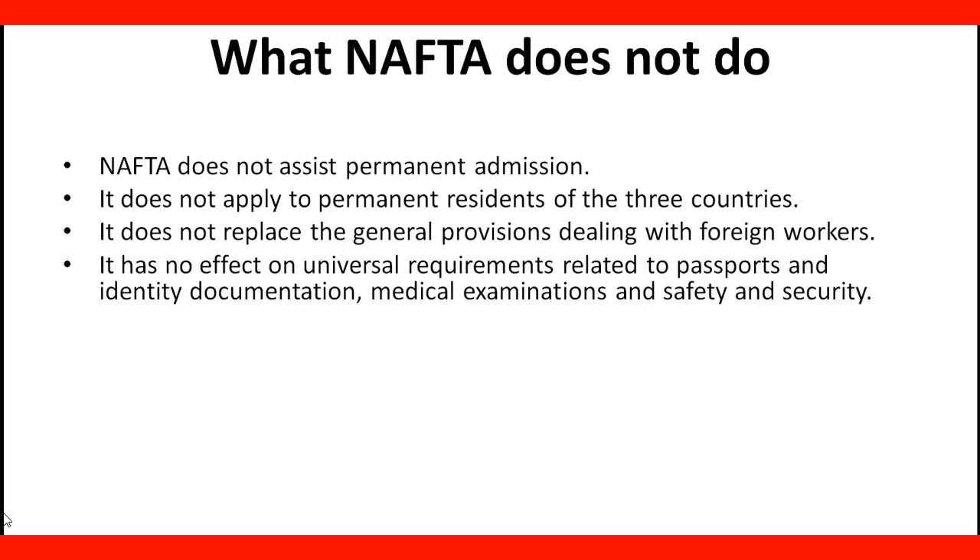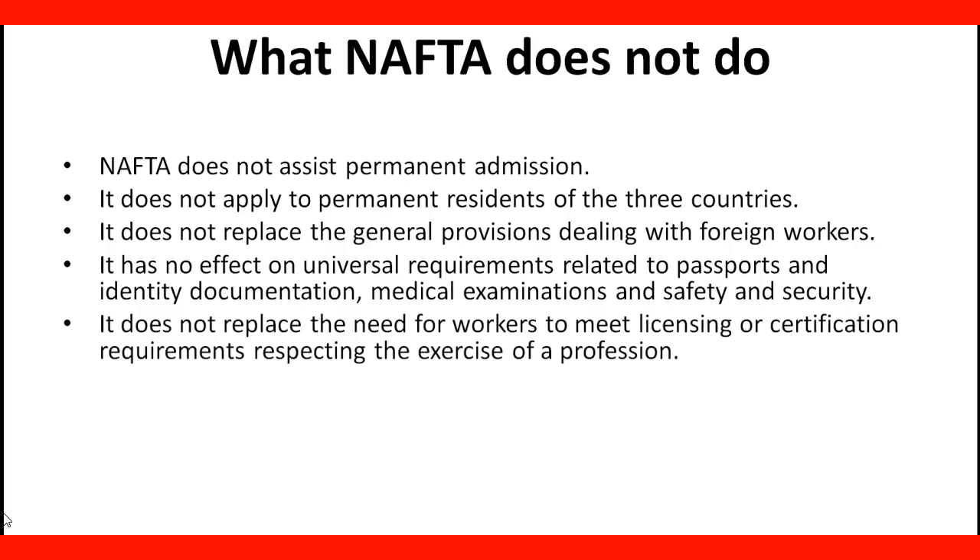It has no effect on universal requirements related to passport and identification documentation, medical examination, and safety and security. It does not replace the need for workers to meet licensing or certification requirements respecting the exercise of a profession.